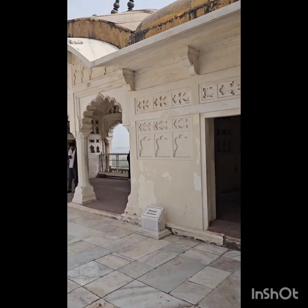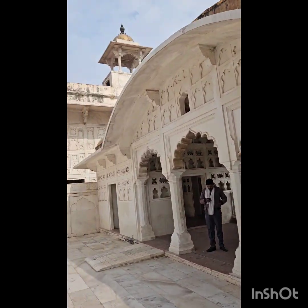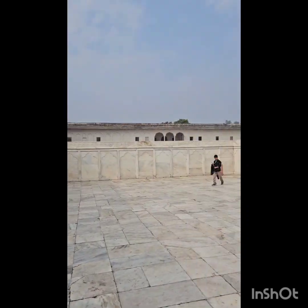Inside this red fort, there is a white palace as well. It is built using white marble, inspired by Shah Jahan, because he loved white marble.